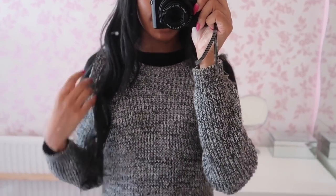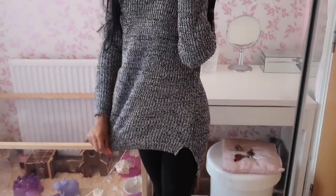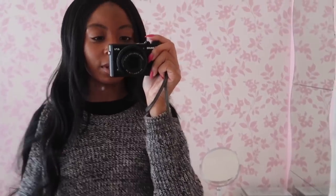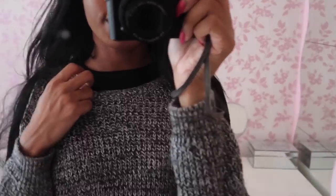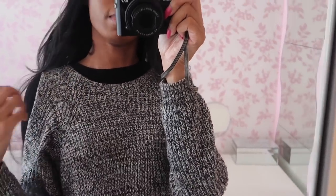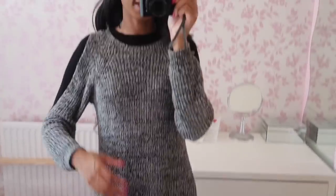I thought I would give you guys a really quick outfit of the day. I'm not really wearing anything interesting to be honest. I'm just wearing this grey jumper from Primark — it's a really nice long one, one of my favourite jumpers. I'm wearing a black long sleeve top underneath, which is also from Primark, because it is a little bit cold outside. I've just paired it with some black leggings.